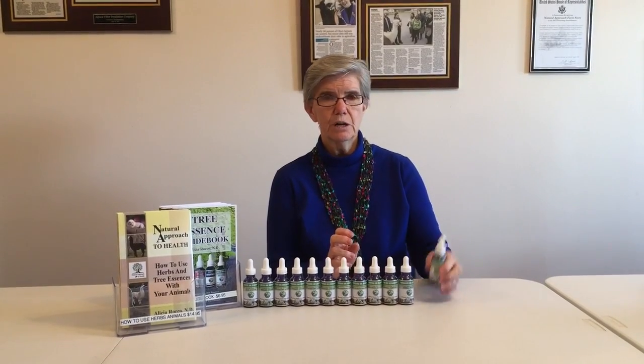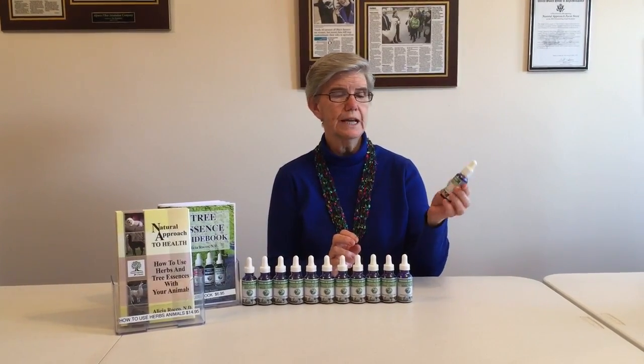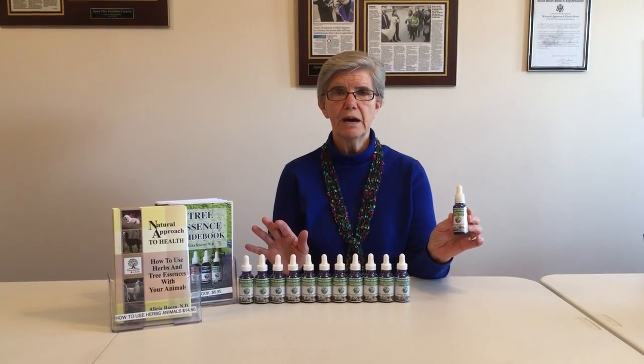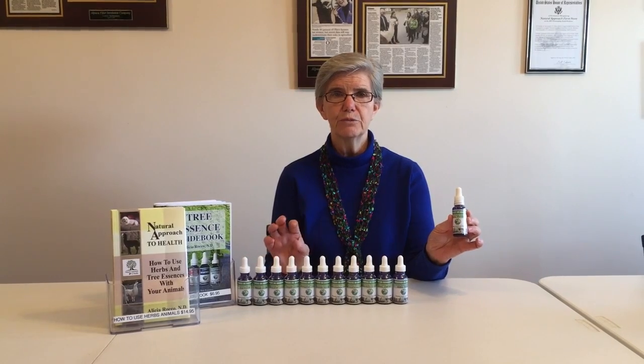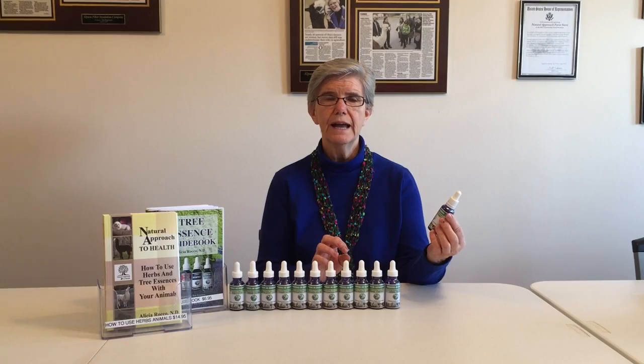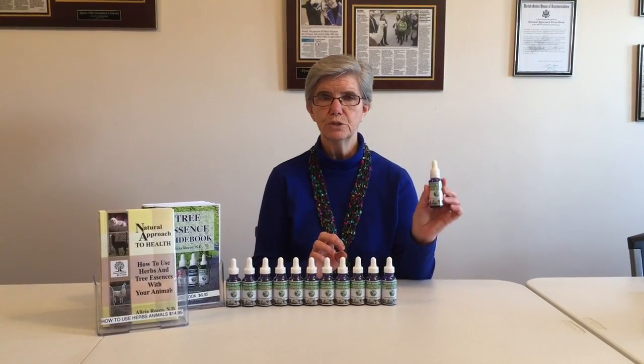Today I'm going to talk about one in particular, and this one's called Animal Restore. This is our entire line — we have nine essences for the body systems and then three special ones. I've talked about Animal Rescue before, and today it's going to be Animal Restore.